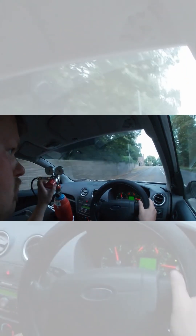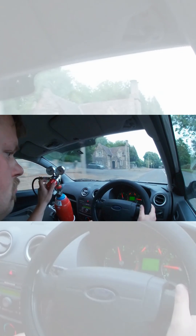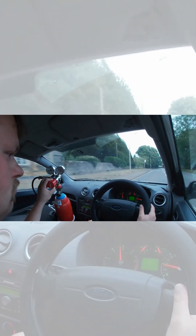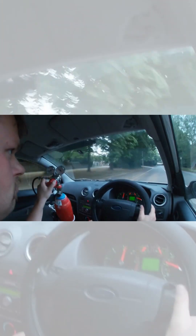Yeah, it definitely does work. The only thing I have to do is keep my foot pressed on the throttle so that I achieve that pilot diesel jet.